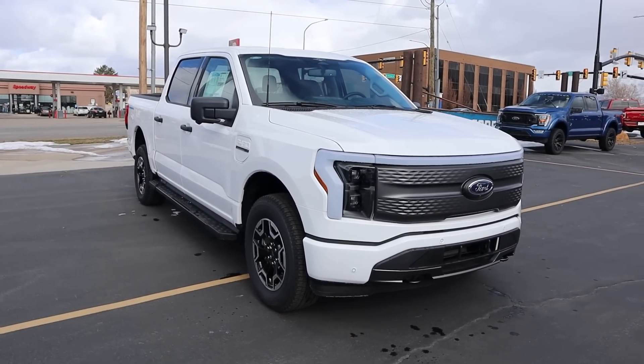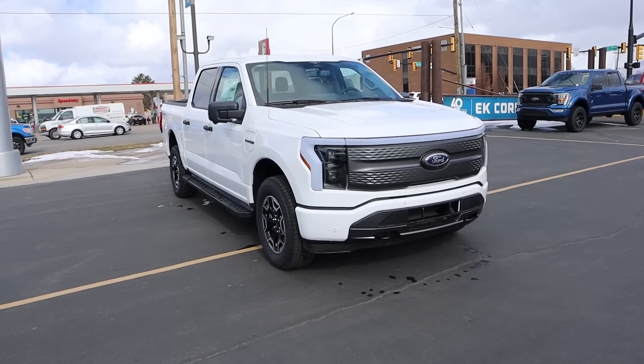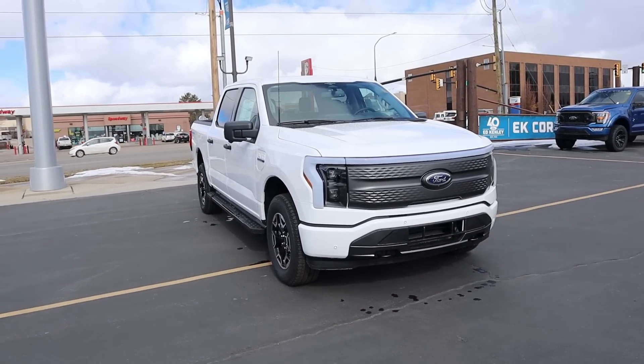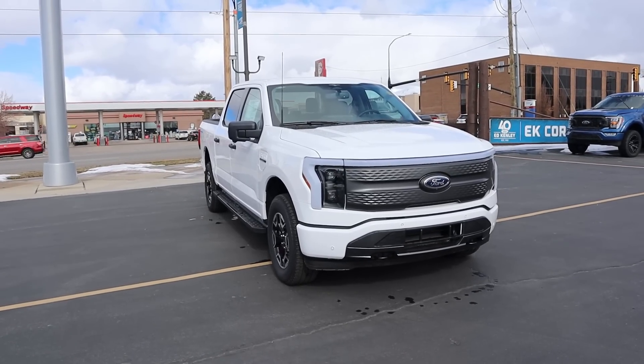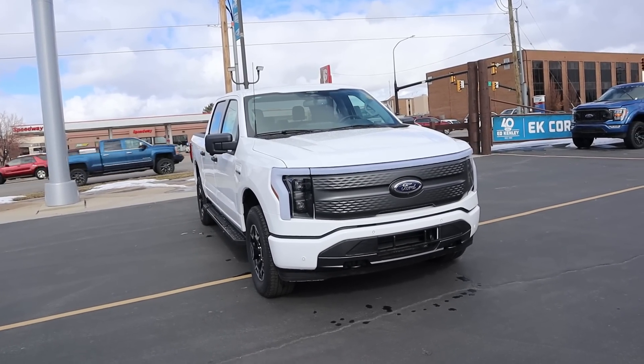If you want to see more videos like this, subscribe because I post content every single day. Now this has the standard battery setup: a 98 kilowatt hour battery pack paired to a dual electric motor setup. This gives the truck 452 horsepower and 775 pound-feet of torque, with a driving range of 240 miles on one single charge.